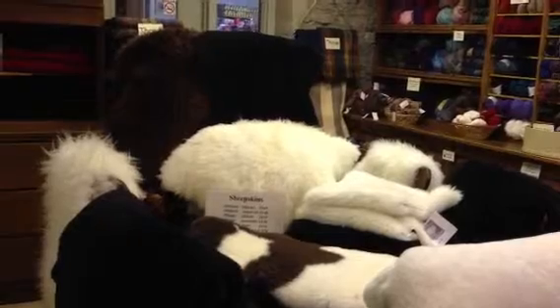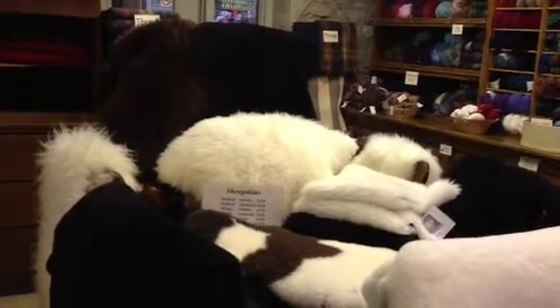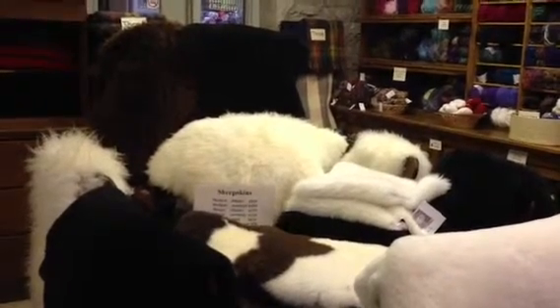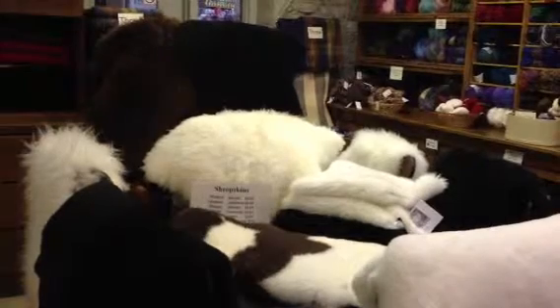We have black and natural, we have spotted, we have brown, we have shaggy and medical. Great for all your needs from cars to babies to accessories throughout the house.